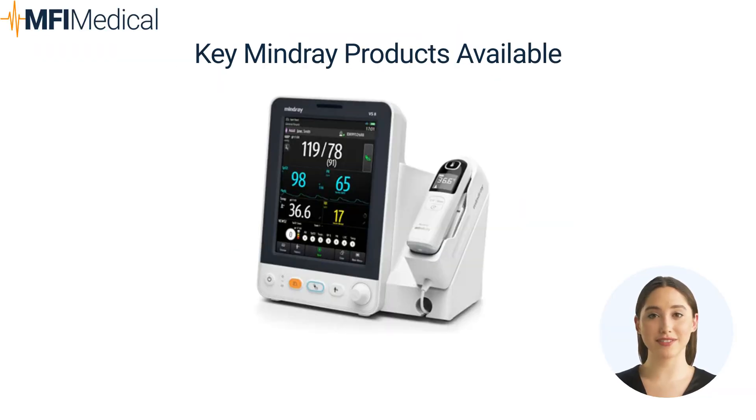Key Mindray products available at MFI Medical. First, sophisticated patient monitoring systems. Mindray offers a range of patient monitoring systems that provide accurate and real-time patient data, crucial for informed decision-making in various clinical scenarios.